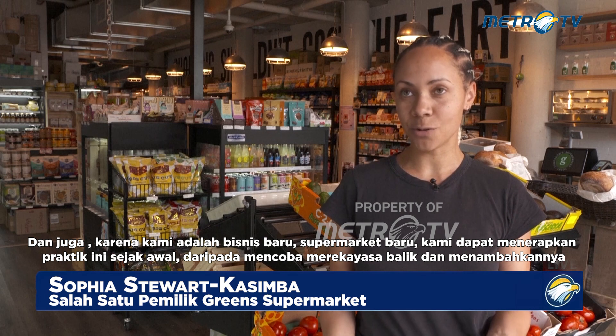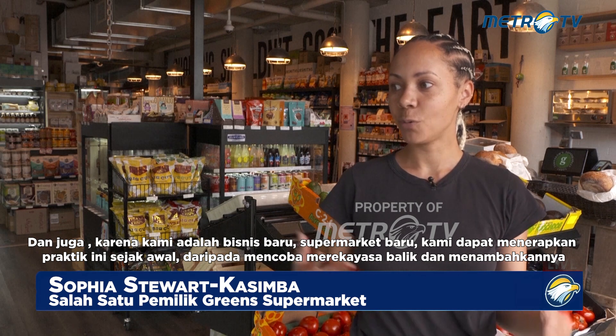A big one for us was being able to keep prices down and be competitive. By working on lowering the cost of food waste, you can eliminate that cost out of your business and then pass it on to the customers. And because we are a new supermarket, we can incorporate these practices in from the very start, rather than trying to reverse engineer it and add it in.